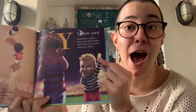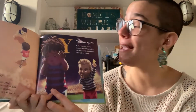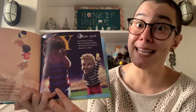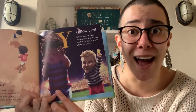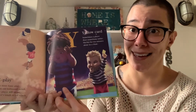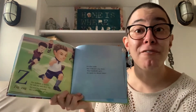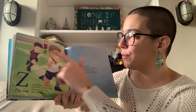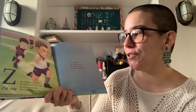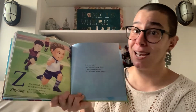Then we have Y. Y is for Yellow Card. Sometimes a player does something unfair. Sin bin for 10 minutes, alone in a chair. That sounds a lot like a time out if you make a bad mistake in the game and do something wrong. Then we have our last letter, Z. Z is for Zigzag. The fullback is quick. He will zig and then zag. He scurries around like a fast game of tag. And it looks like he did make it around many of his opponents.